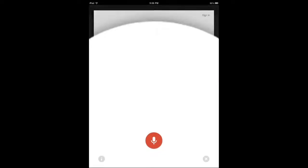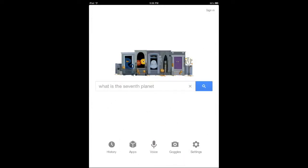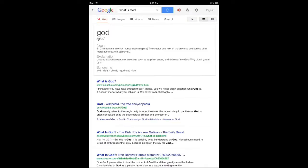Alright, this last one I'm just going to ask for myself. [Query: "What is God?"] God: in Christianity and other monotheistic religions, the creator and ruler of the universe and source of all moral authority — the supreme being.